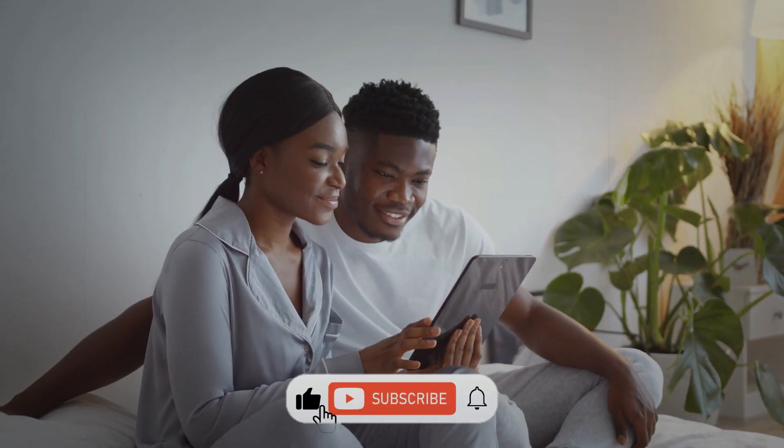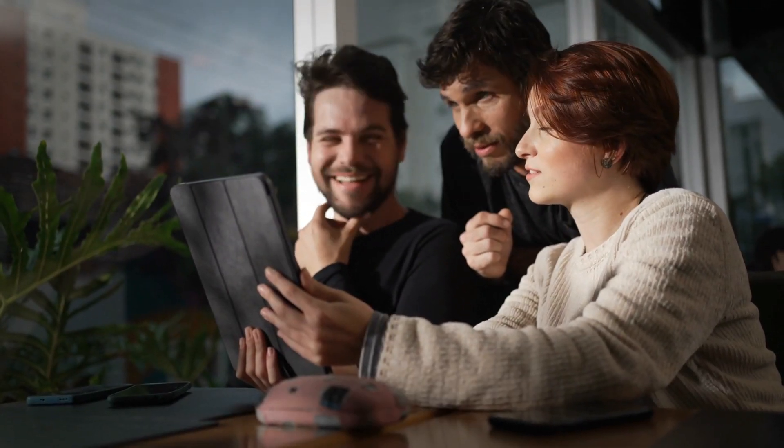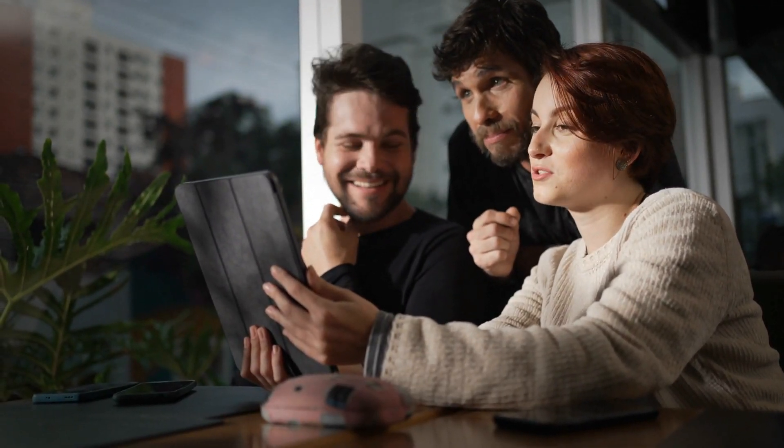Did you like it? Tell us what you think of the video in the comments section below, and don't forget to subscribe to our YouTube channel for more interesting videos.